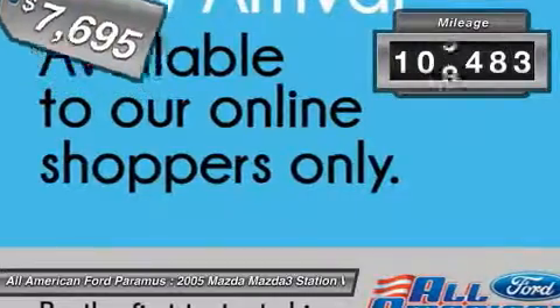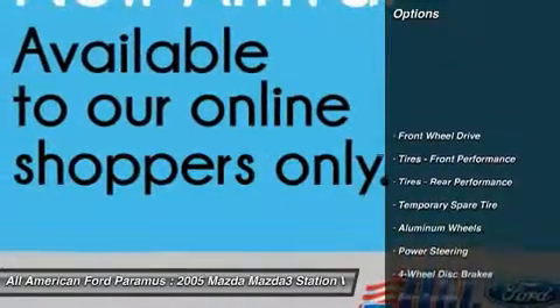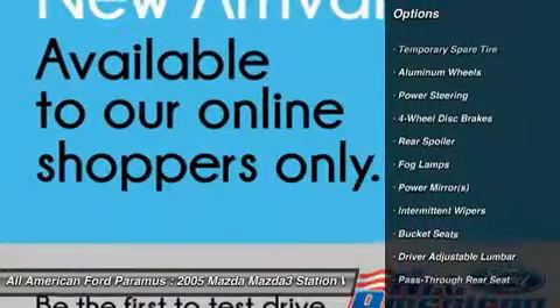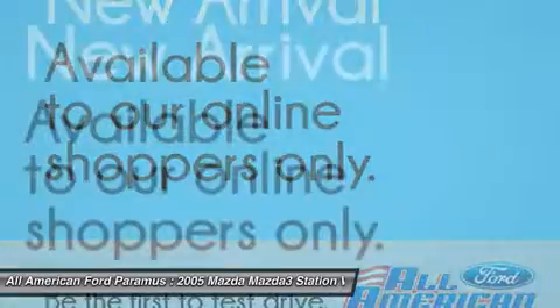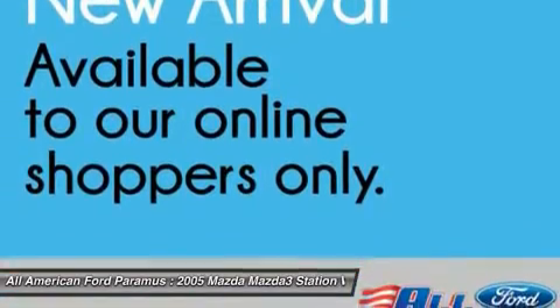This vehicle has less than 110,000 miles. Here are some of this vehicle's great options: steering wheel audio controls, air conditioning, adjustable steering wheel, driver airbag, power steering, four-wheel disc brakes, cruise control, floor mats, aluminum wheels, and keyless entry.